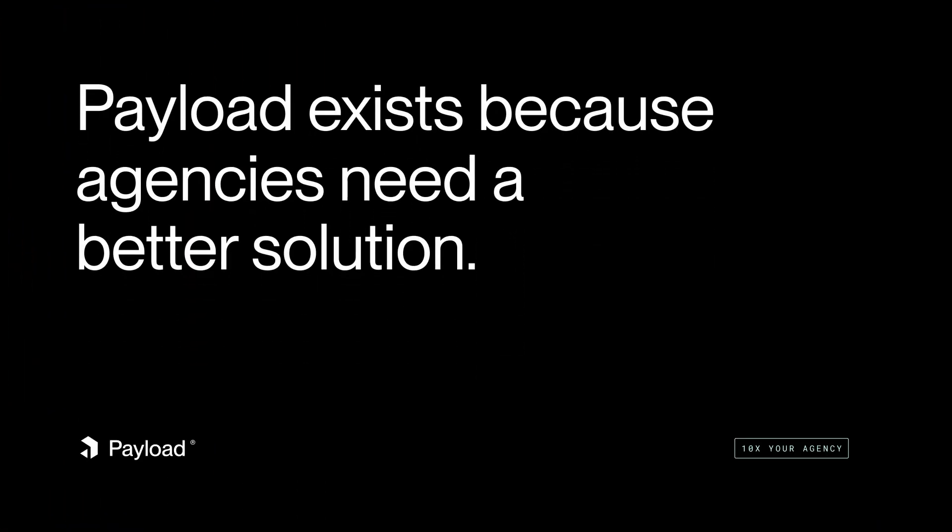I come from an agency world, and that's actually why Payload exists. It let us build almost every different client project on the exact same stack. And we blew our clients away regularly, quickly, and under budget. It let us be very profitable because we got to keep the rest of those budgets. No other agency could keep up with us. And the first thing you need to do is to simplify your stack.